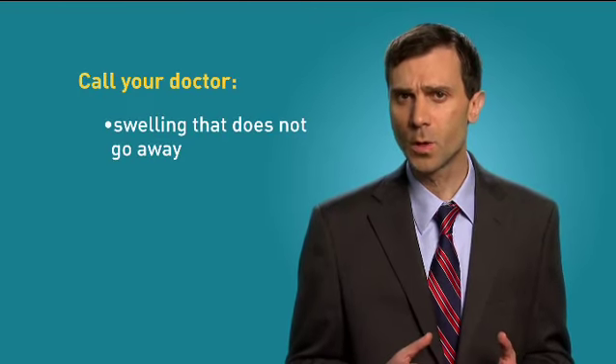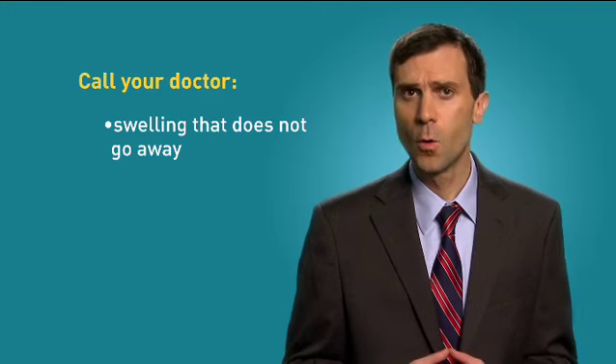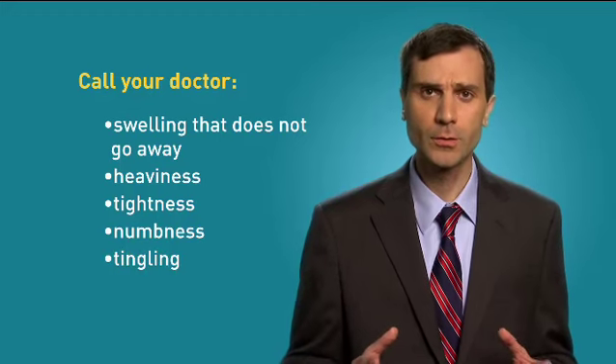In the early stages, the swelling sometimes goes away at night. If you are concerned about swelling after cancer treatment that doesn't go away or comes back, or develop any of these signs and symptoms — heaviness, tightness, numbness, or tingling — you should contact your doctor right away.